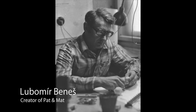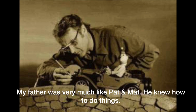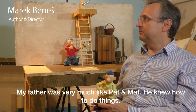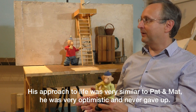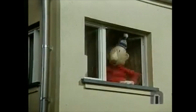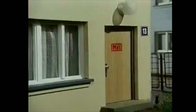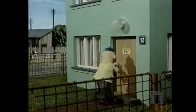Petter Met are now 40 years old. The father of Marek Beness, Lubomir Beness, came up with the idea when he was working as a cartoonist for the newspaper. The first episode came out in 1976. The following years the series grew in popularity and its success spread to other countries.